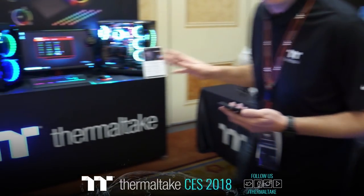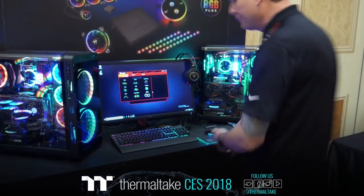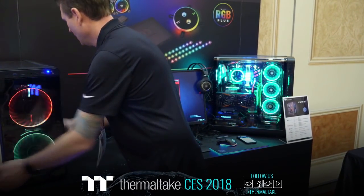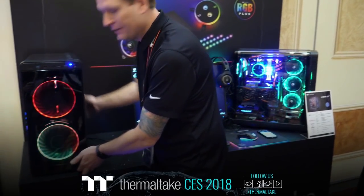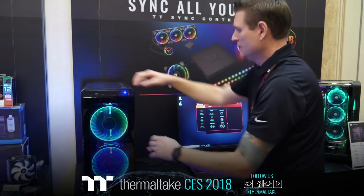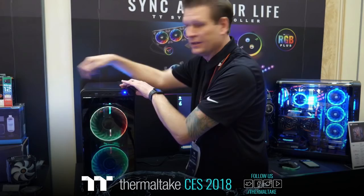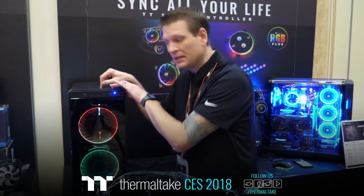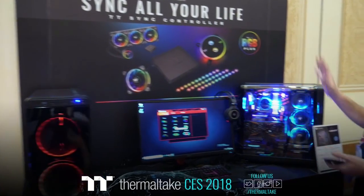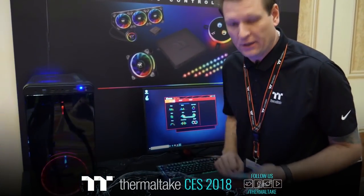I want to move over to one of my specials — the View 37. This is basically an upgraded version of what you'd see with the View 27 that we released not so long ago. Nice, fat, wide body. It's got the same type of curved 90-degree glass on the top — this is acrylic, not tempered glass, to keep the price point reasonable. What I really enjoy about this case is it supports dual 200mm fans in the front.